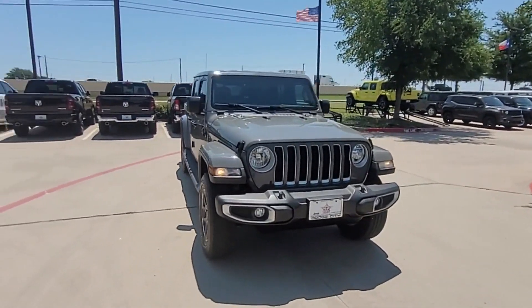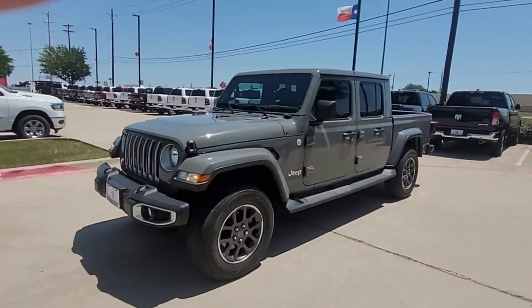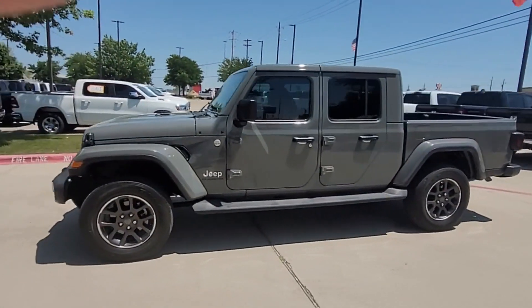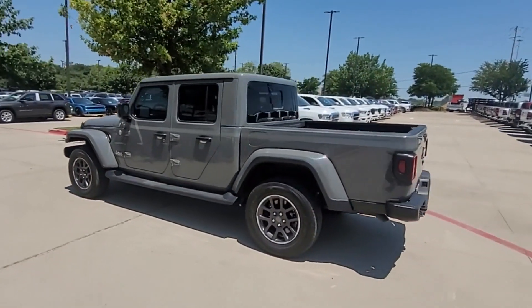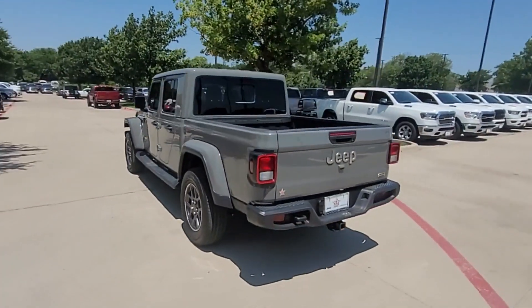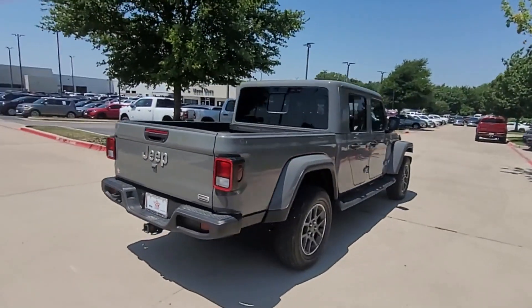2021 Jeep Gladiator with less than 12,000 miles on the odometer. This pickup truck offers two full rows of seating for premium comfort. It was cleverly designed with details that delight any driver, such as satellite radio and multi-zone air conditioning.